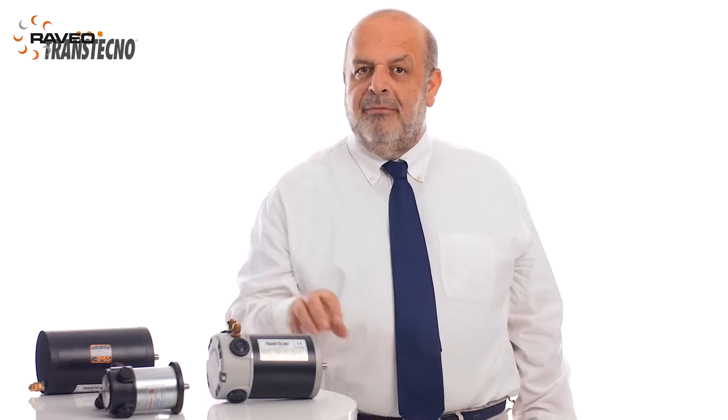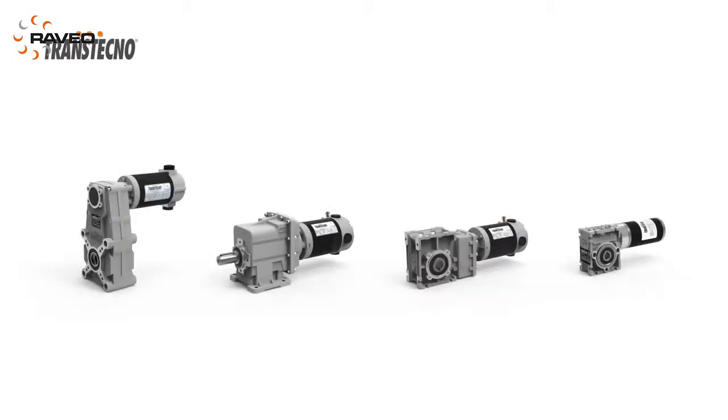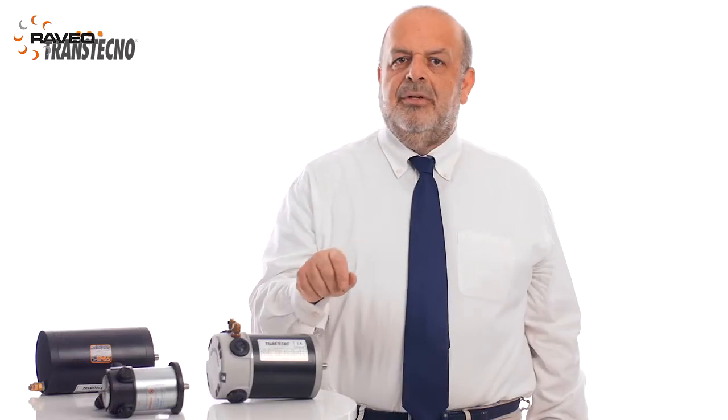DC Motors with ferrite magnets, with power ranging from 30 up to 800 watts at 12 and 24 volts. Accessories like brakes and encoders are available.